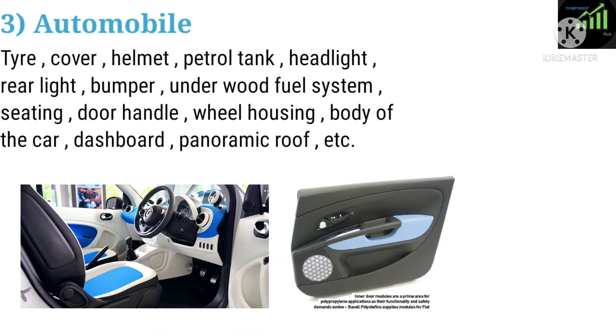Three: Automobile. Applications include tires, covers, helmets, petrol tanks, headlights, rear lights, bumpers, underwood fuel systems, seating, door handles, wheel housing, body of the car, dashboard, and panoramic roof.